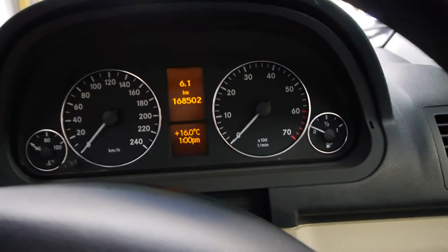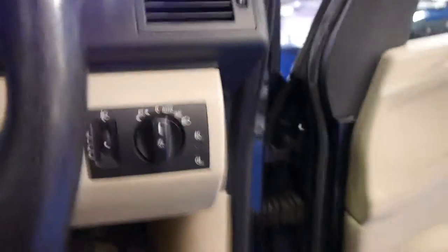The dashboard's in excellent condition — we've only just cleaned it, we haven't even given it a detail yet. And as I said, the spare remote control keys are included.